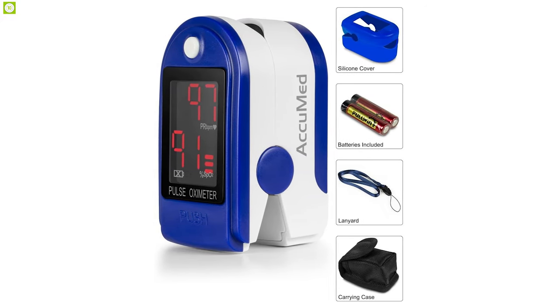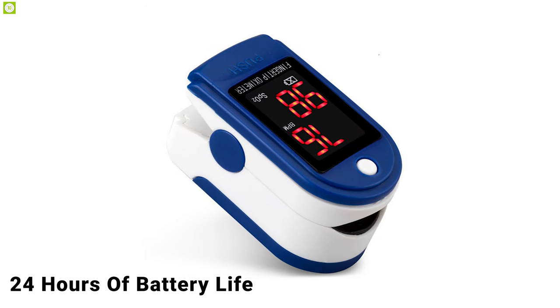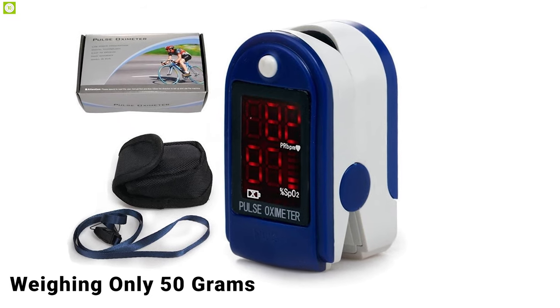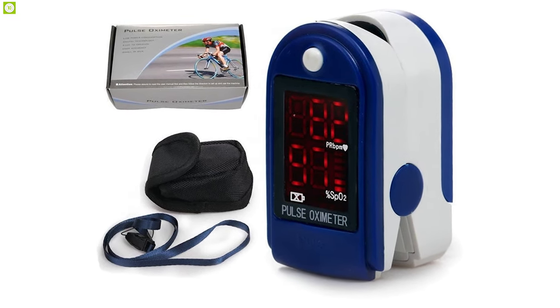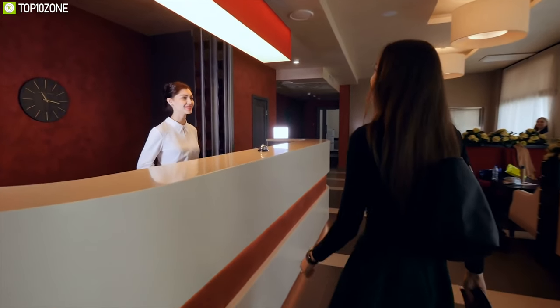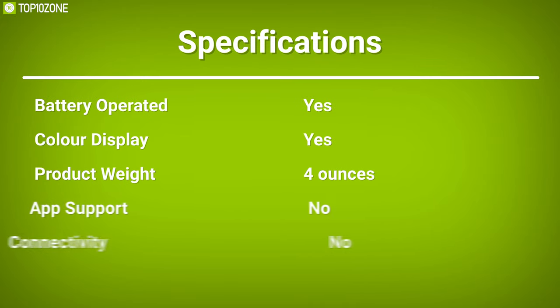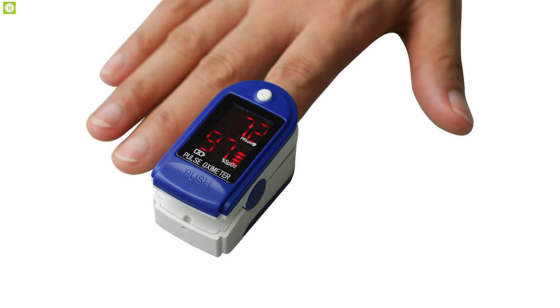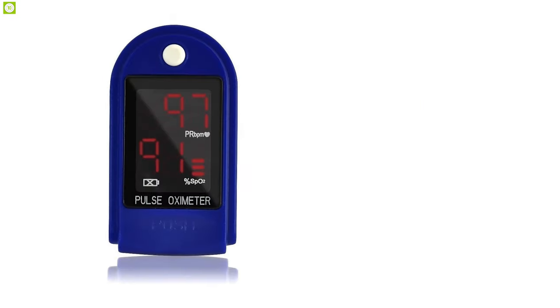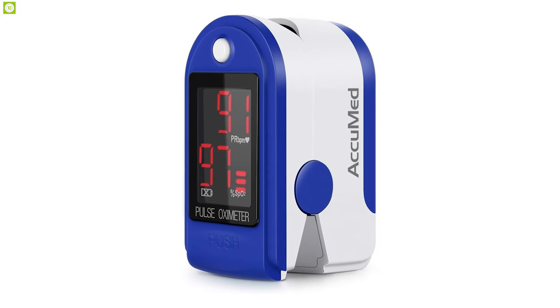Equipped with two AAA batteries, the oximeter automatically powers off when not in use and delivers up to 24 hours of continuous battery life. Weighing only 50 grams, every Accumate oximeter comes in a convenient travel case that protects it from scratches. It includes a lanyard on the case or directly on the oximeter for easy reach anytime. Because of its versatile monitor that fits any finger from all age groups, the Accumate CMS 50 DL is perfect for anyone looking for an oximeter for the entire family.